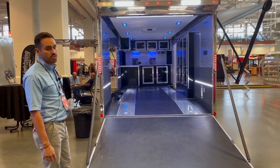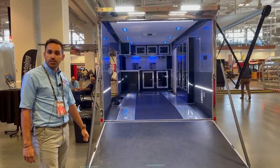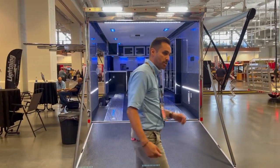You'll see that we have a stereo package as well. It comes with four interior speakers and two exterior speakers along with the awning on the curbside. Let's go take a look.